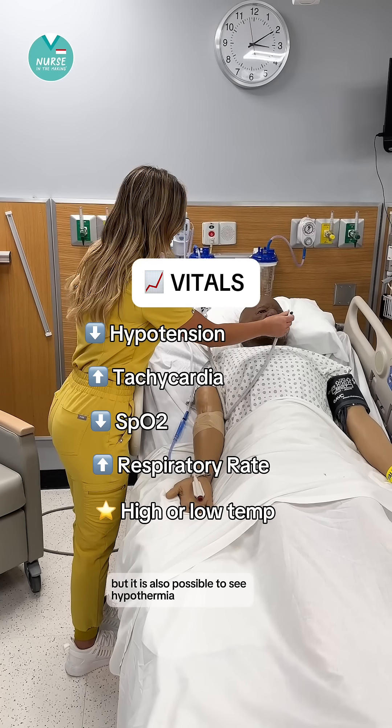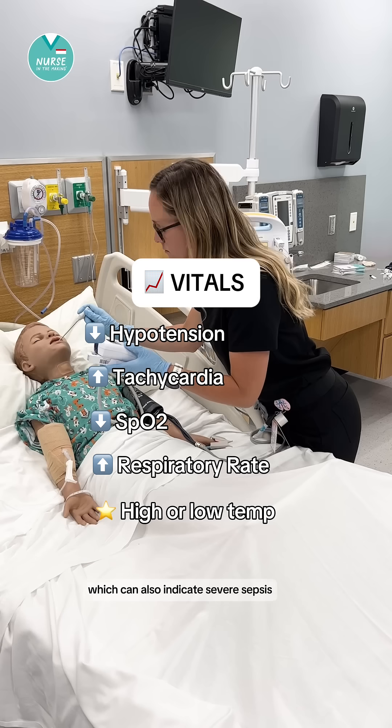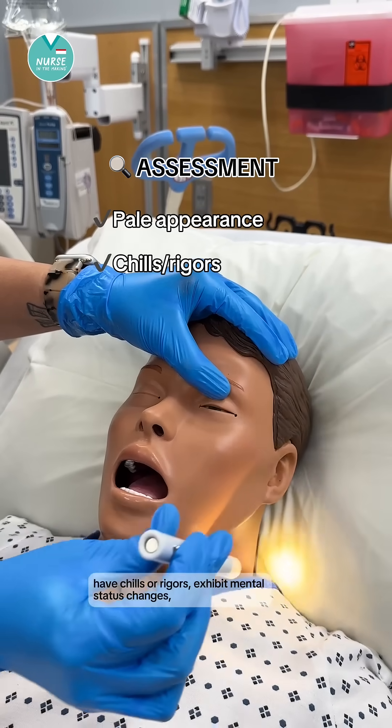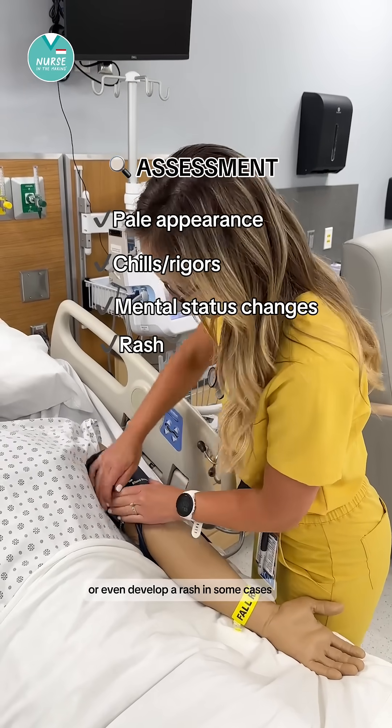But it is also possible to see hypothermia, which can also indicate severe sepsis or even septic shock. Patients with sepsis may appear pale, have chills or rigors, exhibit mental status changes, or even develop a rash in some cases.